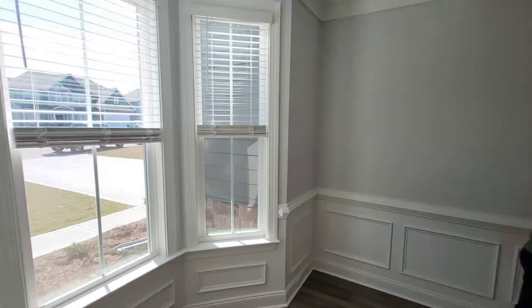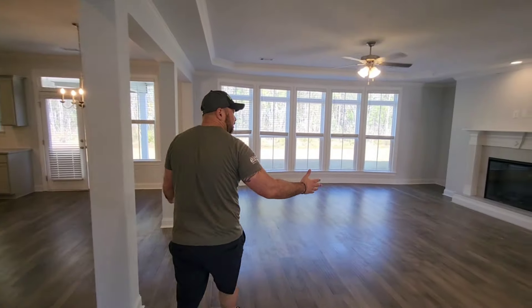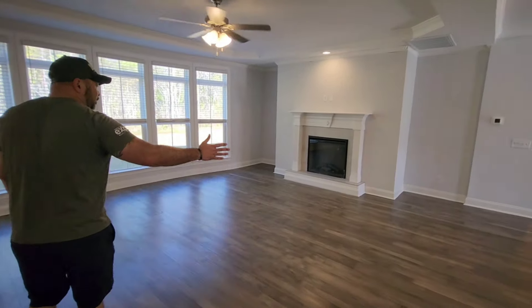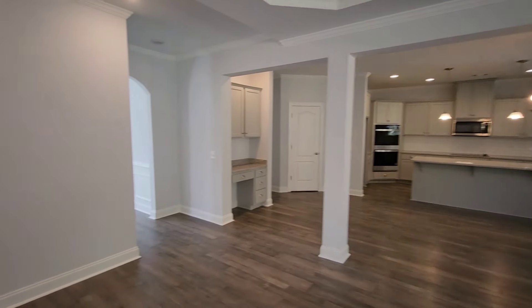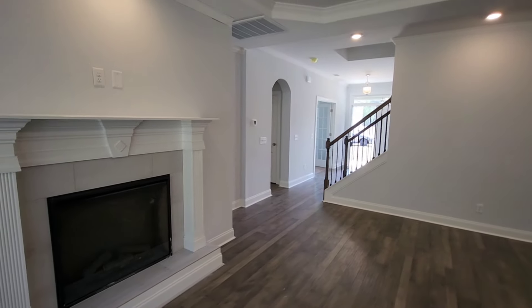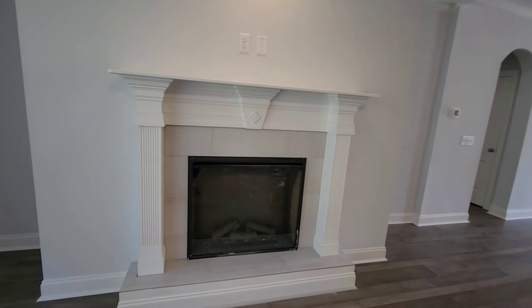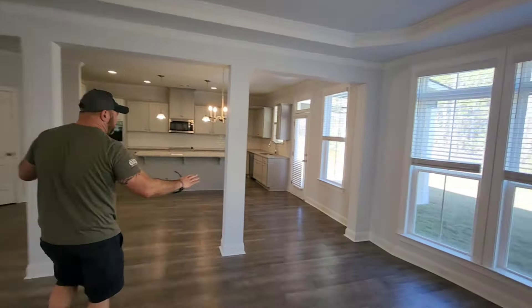There are two entrances into the main room — you can go that way, but we're going to come this way. Oh, look at this. We'll stand in silence. Love it. Tray ceilings, fireplace — electric fireplace right there. And then you shoot into the kitchen right here, and I love the separation. You've got these cute pillars right here that kind of give you that delineation between the living room and the kitchen.